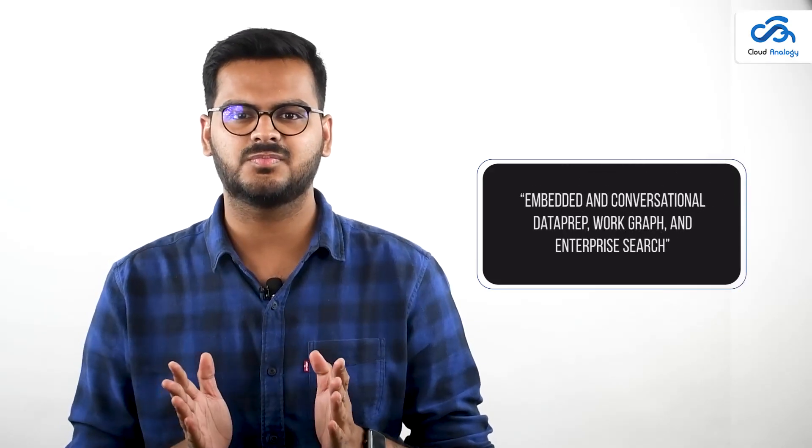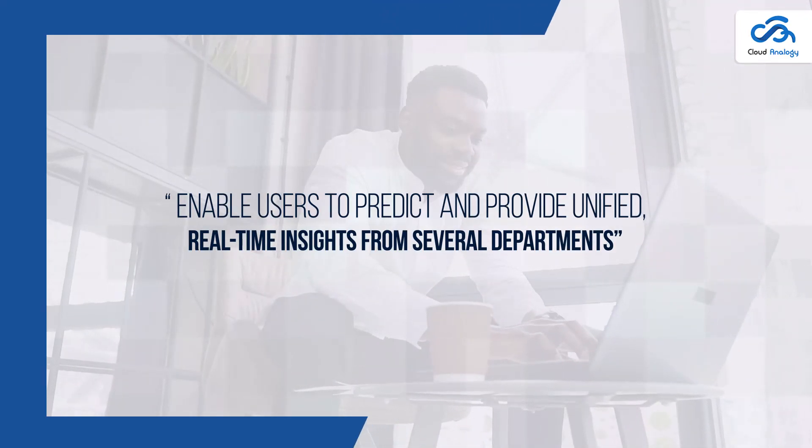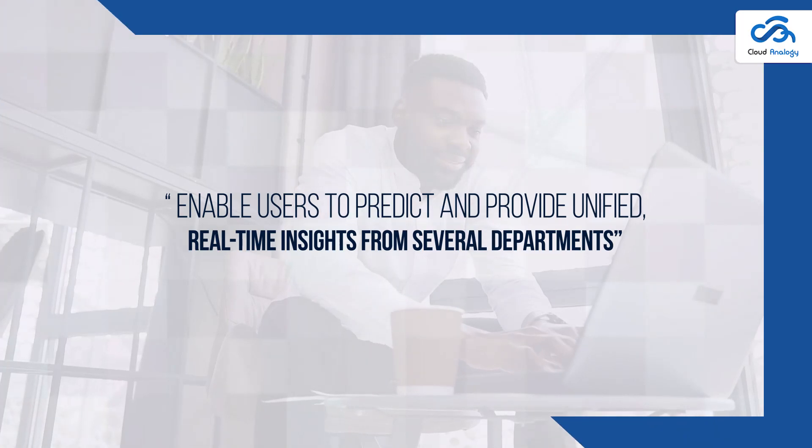Furthermore, innovations such as embedded and conversational data prep, work graph, and enterprise search enable users to predict and provide unified real-time insights from several departments, allowing for confident decision-making.